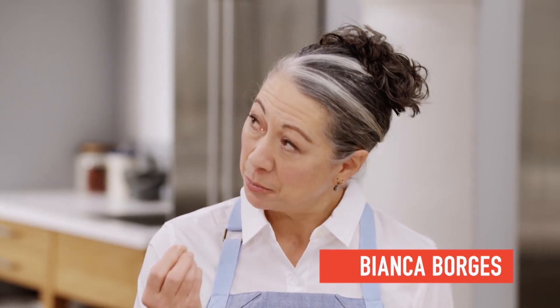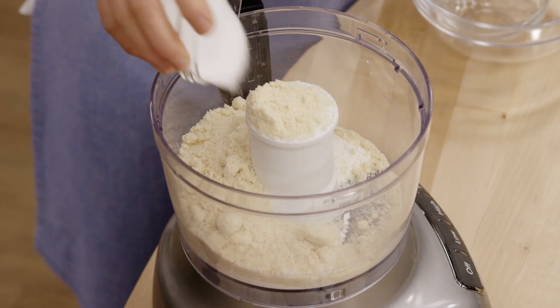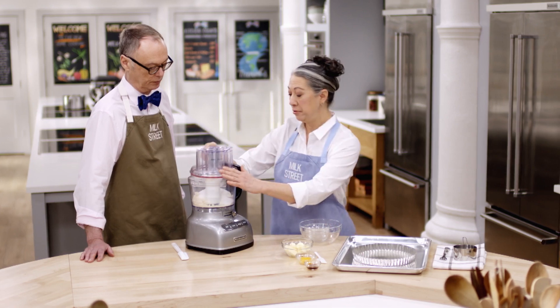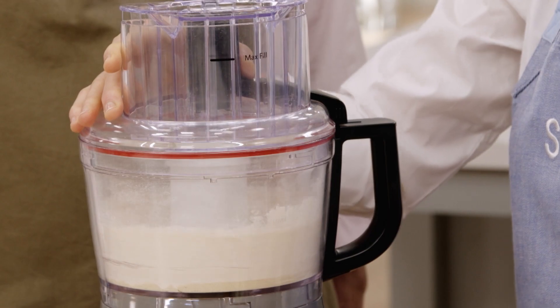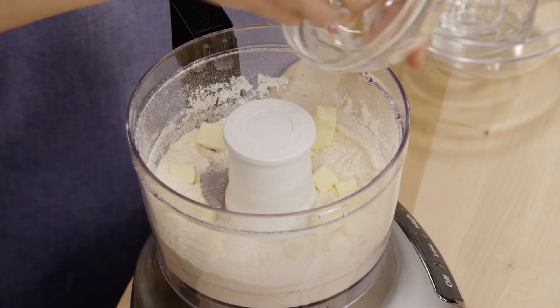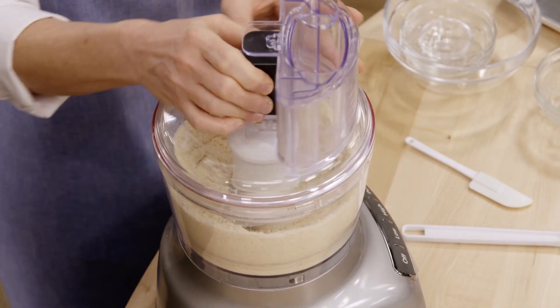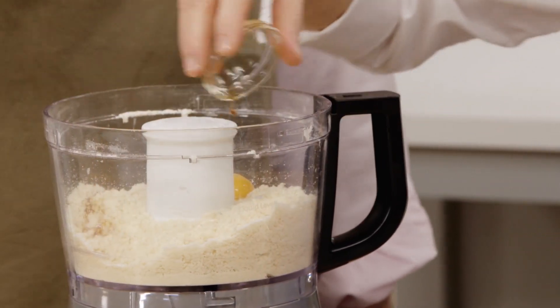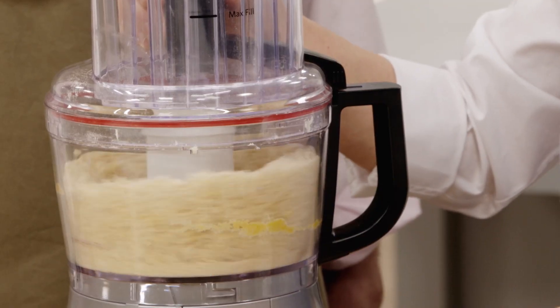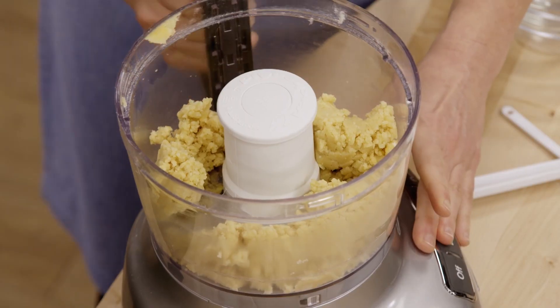We start with a very easy dough inspired by the pâte sucrée, which means a dough with a little bit of sugar in it. We have one cup of all-purpose flour, half a cup of almond flour, one-third cup of white sugar, and a half teaspoon of kosher salt — process those just to blend. Then six tablespoons of cold salted butter cut into half-inch cubes, kept chilled. Process about 20 to 30 seconds until the butter is incorporated and you have a coarse, sandy texture but not clumpy. Then add one egg yolk and one teaspoon of vanilla extract and process until it starts to pull together at the bottom.